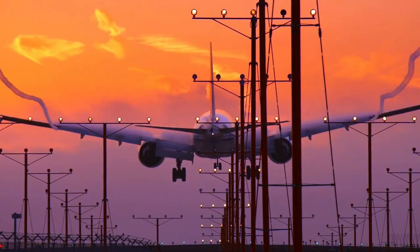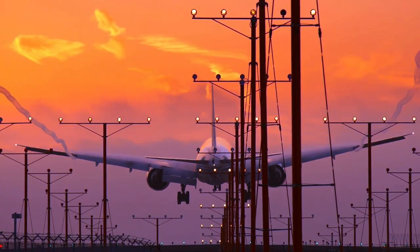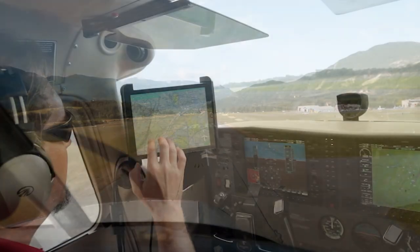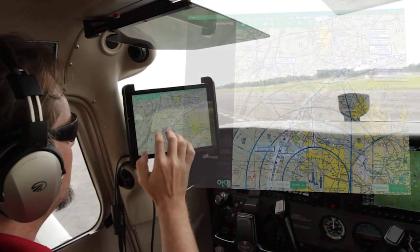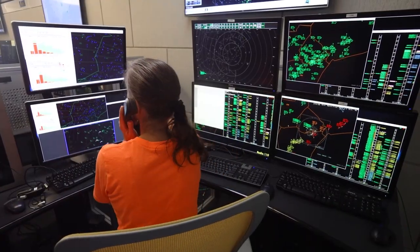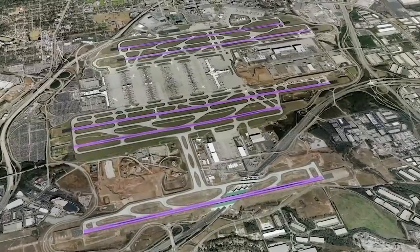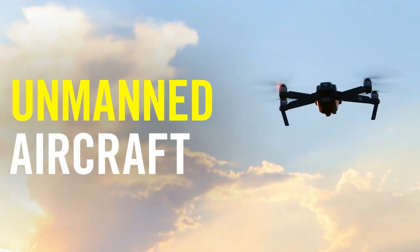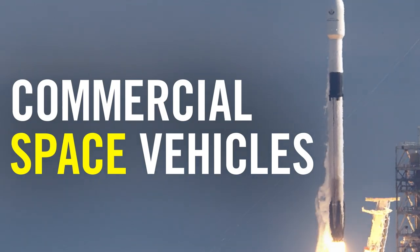Reducing the impacts of wake turbulence at congested airports. Preventing surface collisions at small airports. Creating a digital assistant to help pilots fly more safely. Demonstrating the Federal Aviation Administration's vision for planning, managing, and optimizing flight efficiencies in skies shared by commercial, private, unmanned aircraft, and commercial space vehicles.